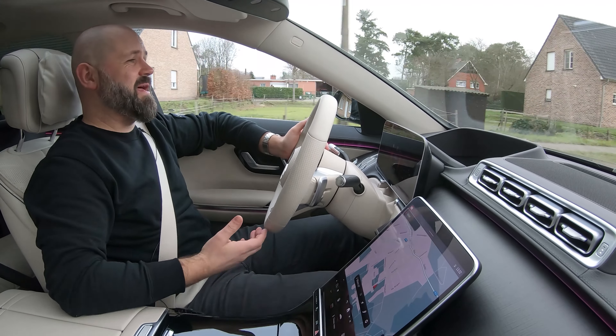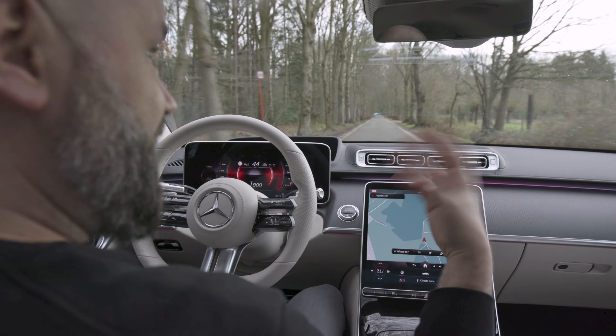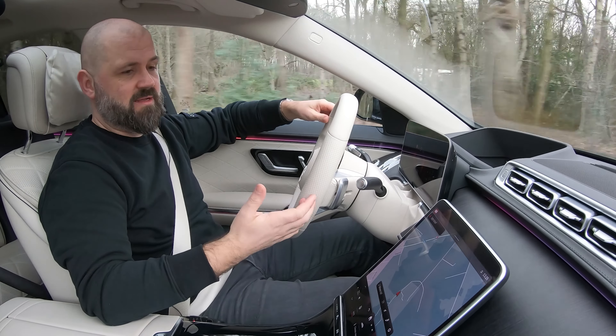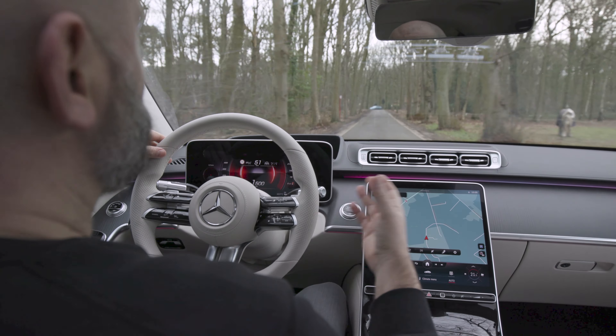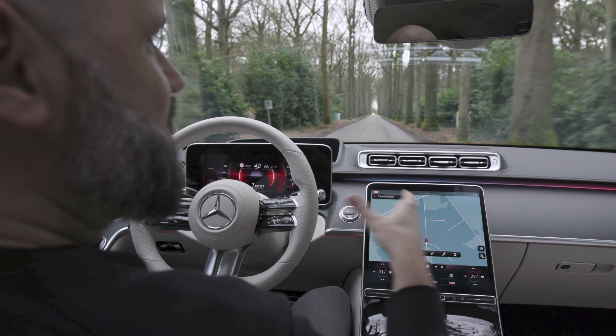I was extra curious about this 7th generation because I've seen it in the past year, and there were features that were incredible. I'm very happy to share a part of those features with you today, and we begin this review in the interior.